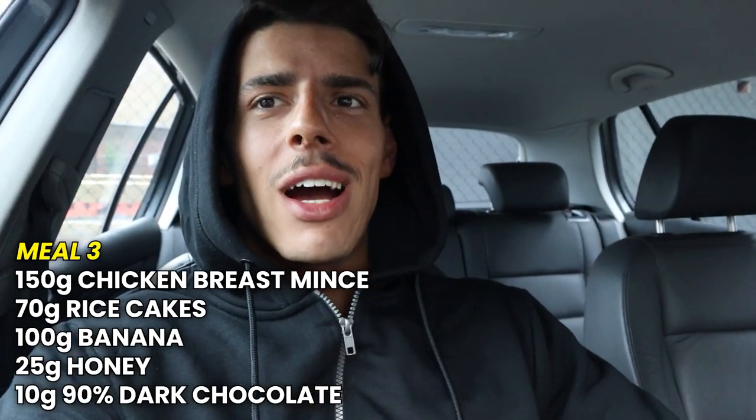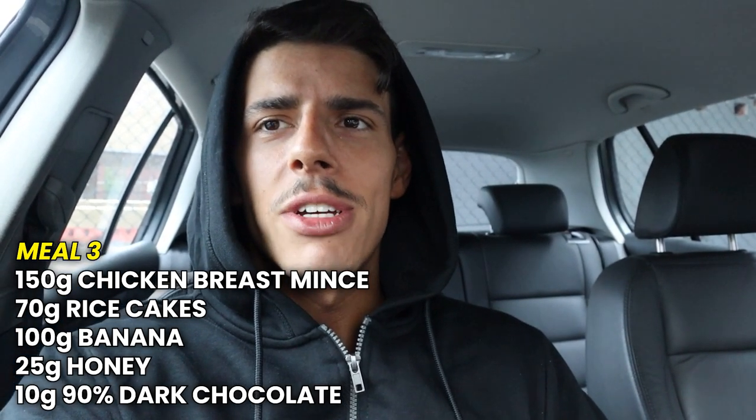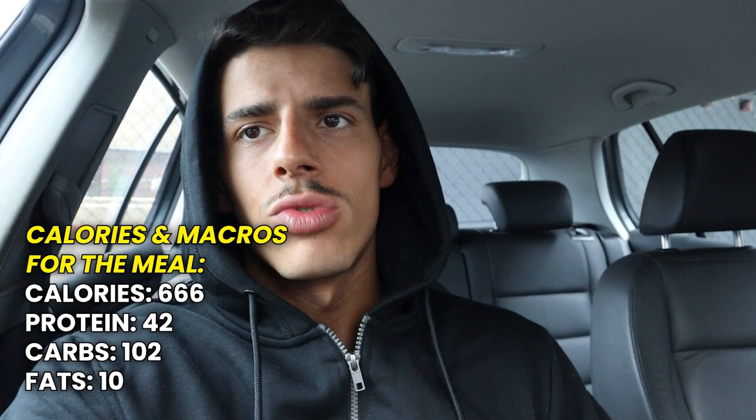In the car heading off to get the tan — about a 30-minute drive, appointment at 12:30. Should get there right on time. Plan is to eat the next meal in the car after the tan, around 1 o'clock. Now back — nice and tanned. Same meal as yesterday: 70g of rice cakes, 100g of banana, 150g of chicken breast mince, 10g of dark chocolate, 25g of honey. Going to drive home and chill out for the rest of the night.